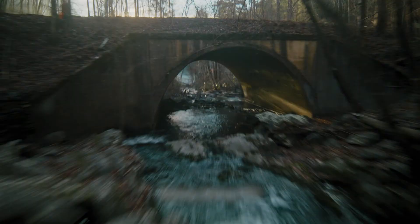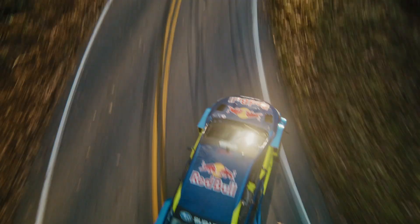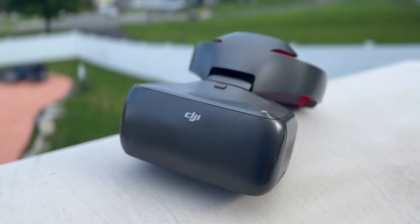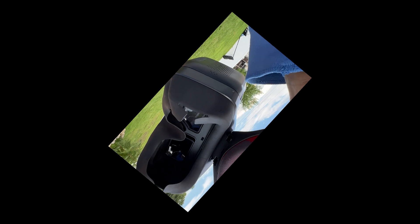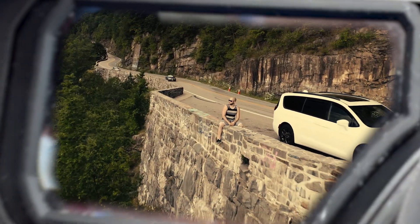But FPV, or first-person view drones, offer a completely different experience. These drones are built for the thrill of flight, providing a more dynamic and immersive sensation. I remember the first time I tried FPV goggles, originally with a DJI Phantom 4 Pro. The experience was incredible.